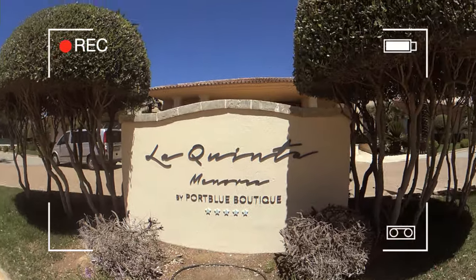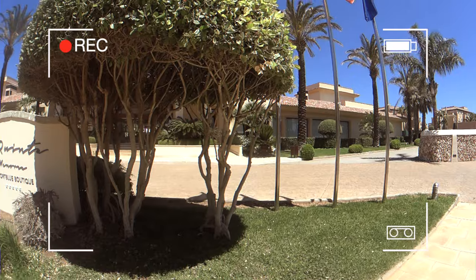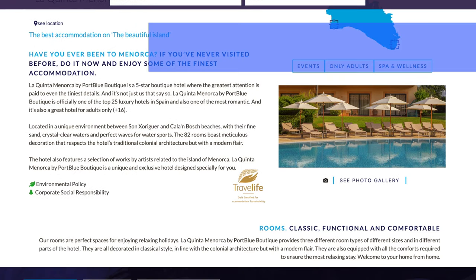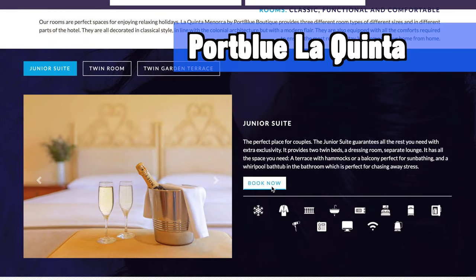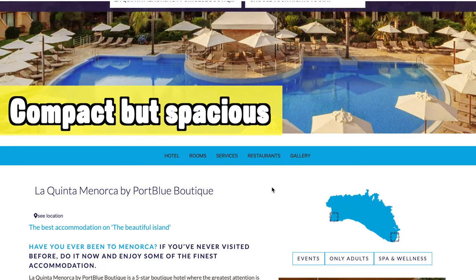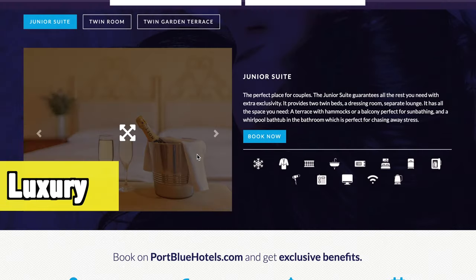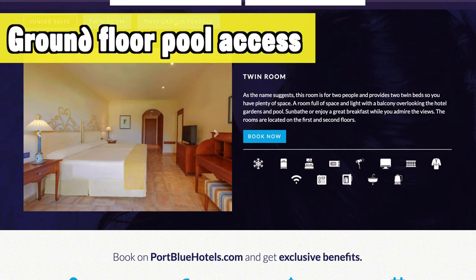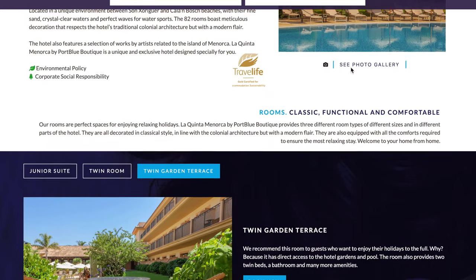Cala and Bosch is very big, meaning there are many great hotels to choose from. One I can definitely advise is the Port Blue La Quinta — a great compact but spacious-feeling hotel, great for those looking for a luxury holiday. If you like to be close to the pool, opt for a ground floor room as they have pretty much direct access to the great centrally located pool.